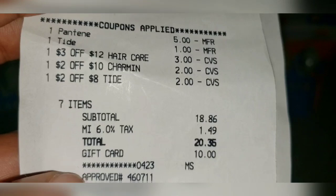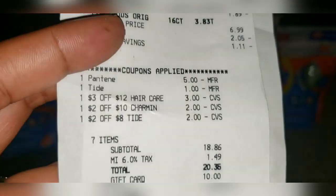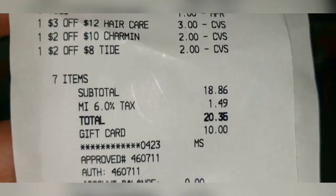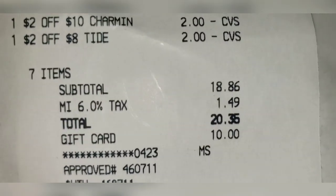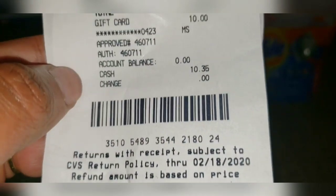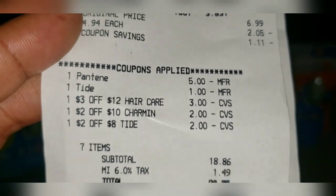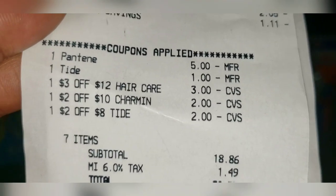Don't worry — you can still do this deal and have the same outcome. Yes, you will spend $20.35 out of pocket, but in return you will get $10 in Extra Care Bucks to use on another purchase. So you will spend $20 and get $10 back, making your effective out-of-pocket the same as mine — $10.35. You're getting paid to shop!